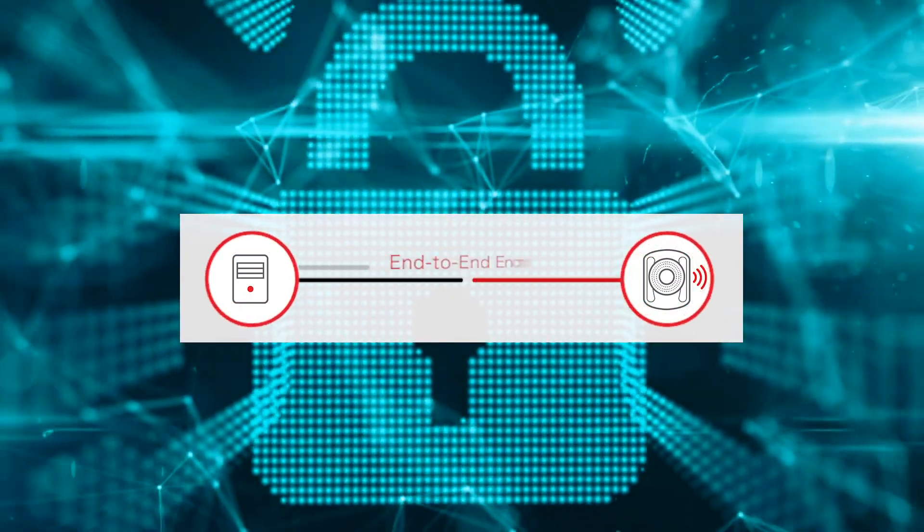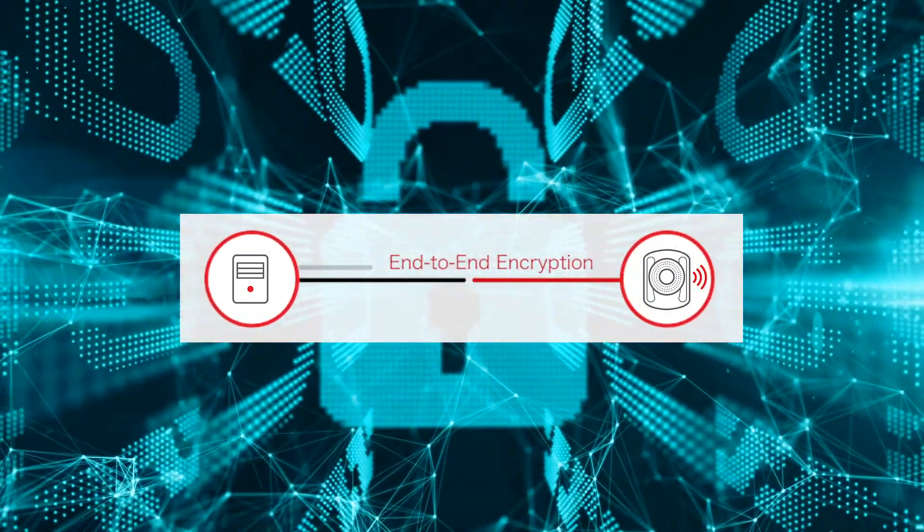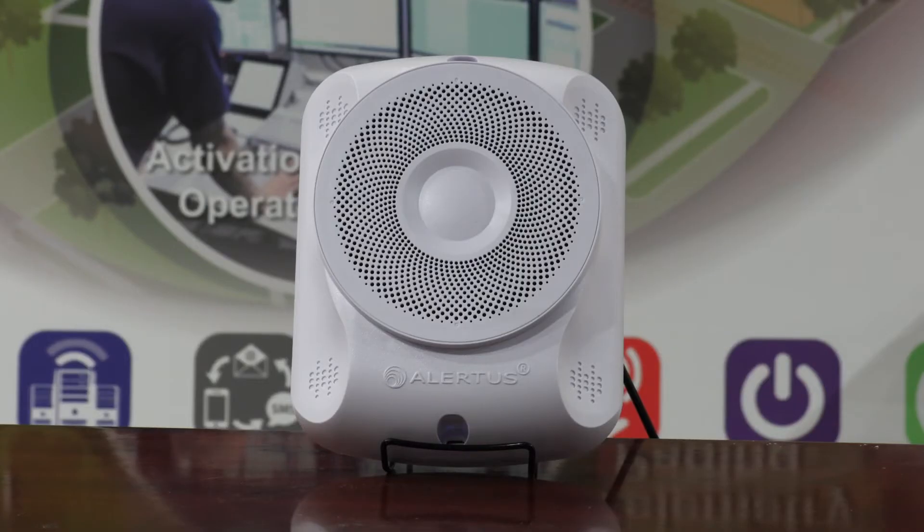The Alertus text-to-speech speaker also comes with end-to-end encryption, ensuring your mass notification system is always secure. The power of the Alertus text-to-speech speaker is its simplicity of use in the Alertus console. The Alertus text-to-speech software in the Alertus console makes sending custom messages to your IP text-to-speech speaker quick and easy.